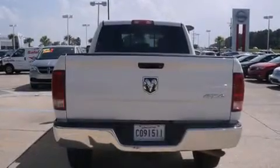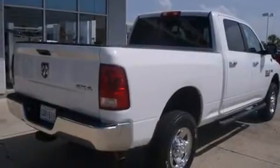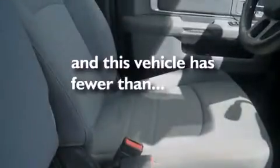The following features are also included: a low-tire pressure indicator, air conditioning, cruise control, rear curtain airbags, rear seat child-proof door locks, a pass-through rear seat, full-power accessories, a sliding rear window, a keyless entry system. This vehicle has fewer than 33,000 miles on the odometer.